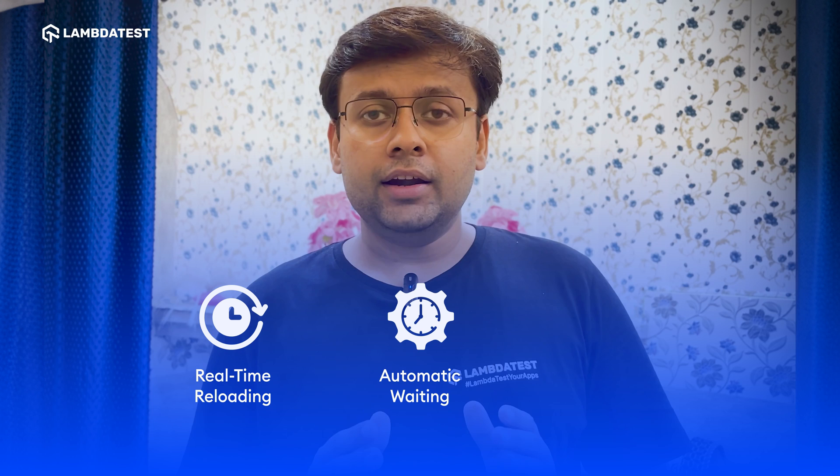Cypress. Cypress is used for end-to-end testing of modern web applications. It provides unique features like real-time reloading, automatic waiting, and deep debugging capabilities.